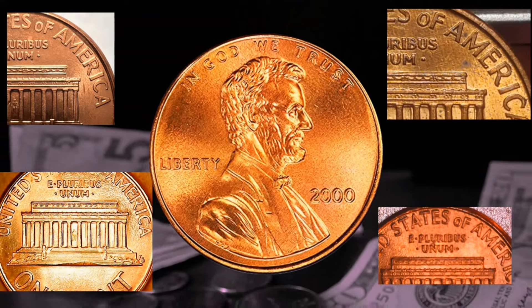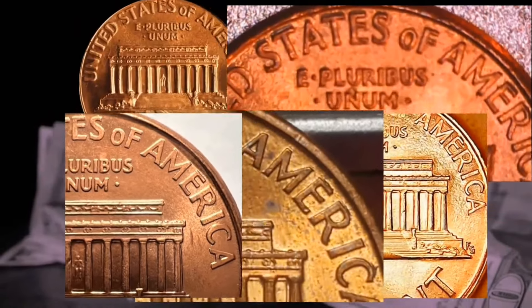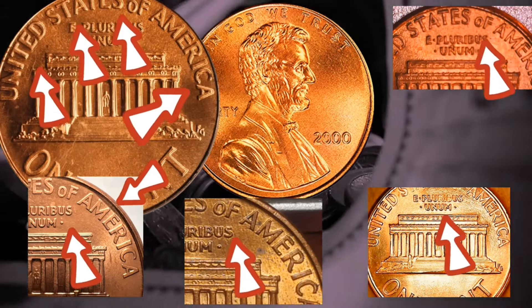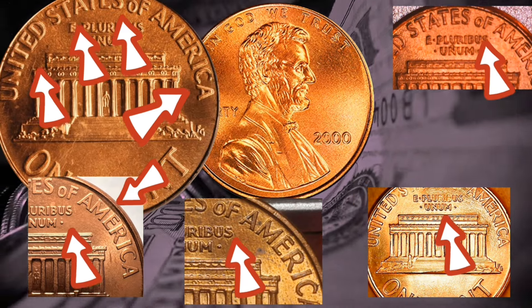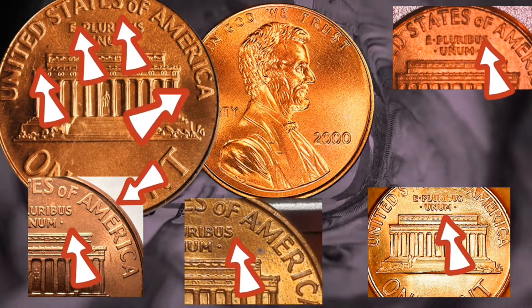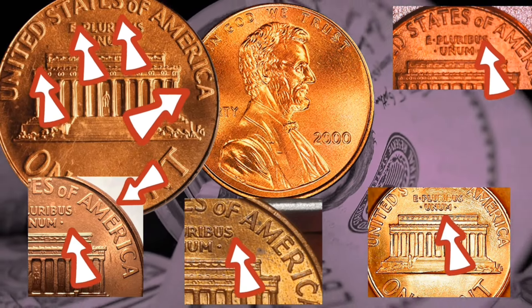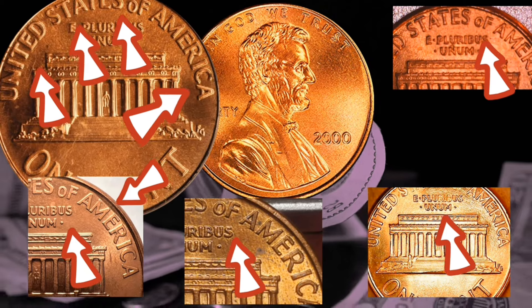Purchasing an uncirculated roll is likely your best bet at locating one of these in high-grade condition. These coins are often best pulled from an uncirculated roll if you want to score higher than an MS65, and you could be able to make a respectable profit if you can find one for a reasonable price and spot these mistakes.